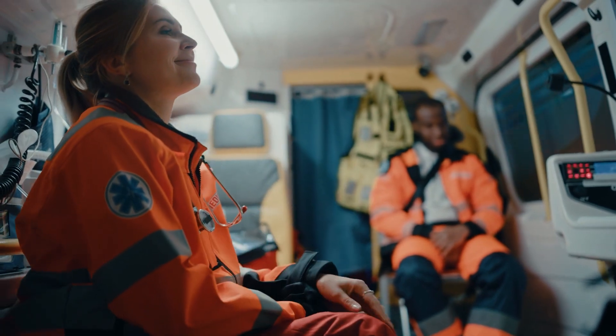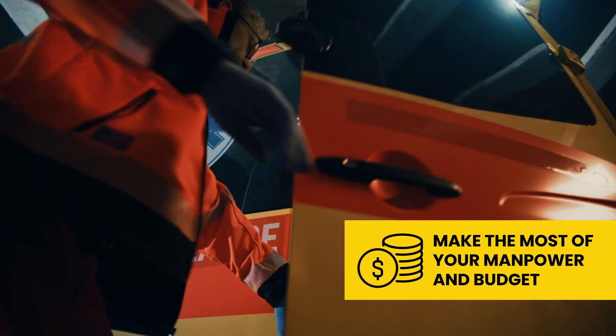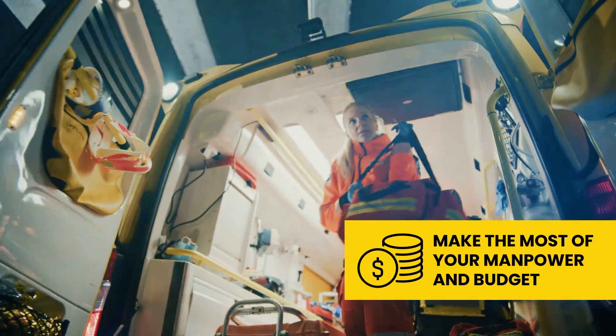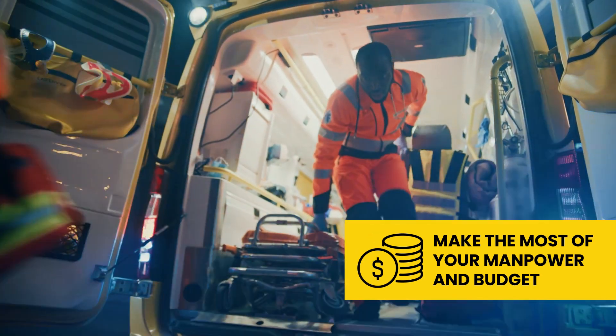And ArmXR makes the most of your manpower and budgets, so you can run cardiac arrest codes efficiently with smaller teams and extend your buying power without sacrificing on quality.